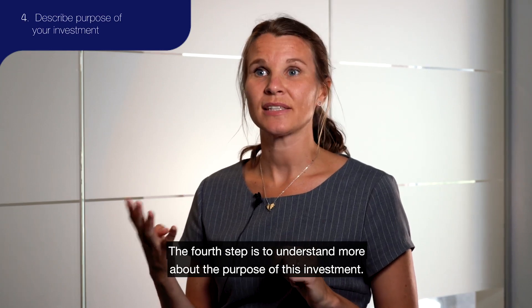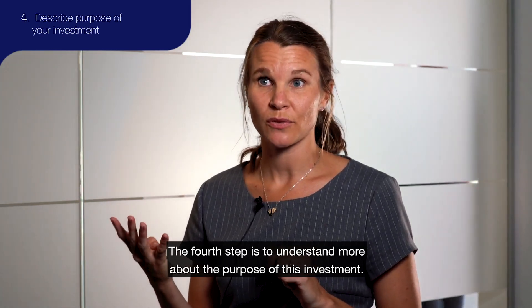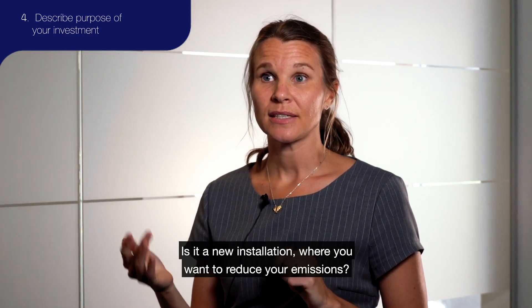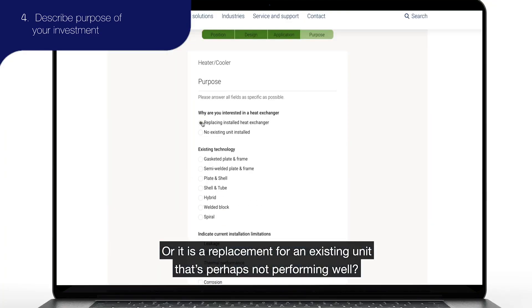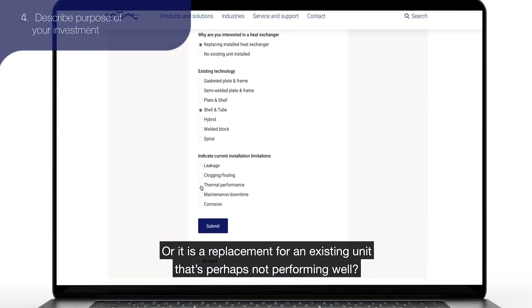The fourth step is to understand more about the purpose of this investment. Is it a new installation where you want to reduce your emissions? Or is it a replacement where you perhaps have an existing unit that's not performing well?